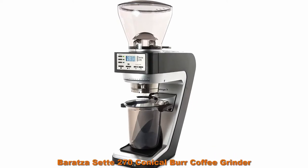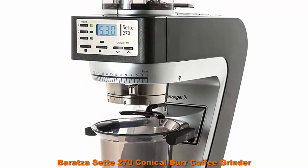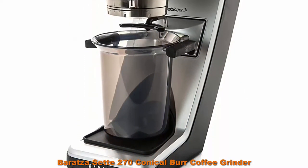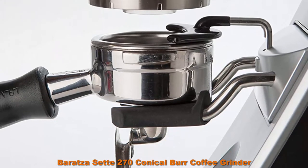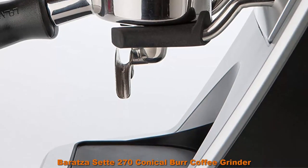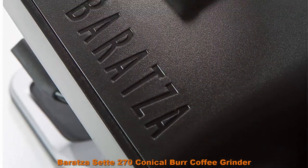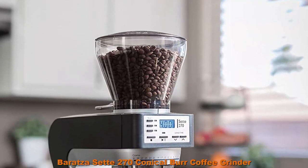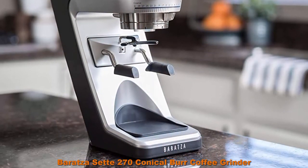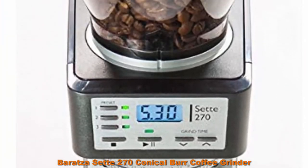Top 2: Baratza Sette 270 conical burr coffee grinder. Specialty Coffee Association award-winning grinder, preferred by coffee professionals and backed by Baratza's world-class support. Features three programmable dosing buttons for accurate, consistent dosing to within a tenth of a second, allowing you to save three different doses for a variety of uses. Dual dosing options — grind directly into a portafilter or grounds bin. Exceptional espresso grinder, also capable of grinding for manual brewing methods requiring a finer grind, such as AeroPress, Hario V60, Chemex, and some drip brewers.